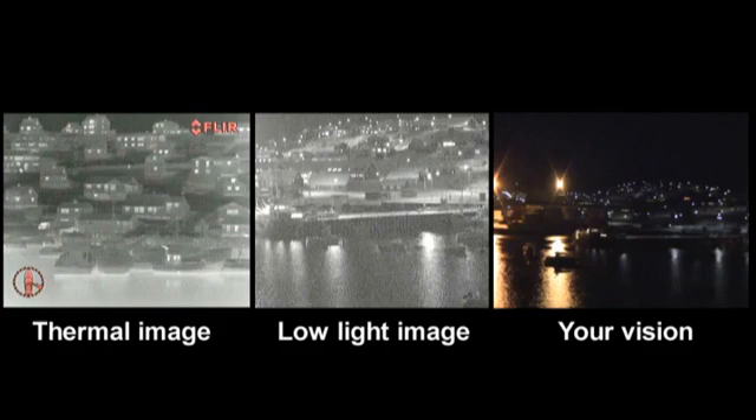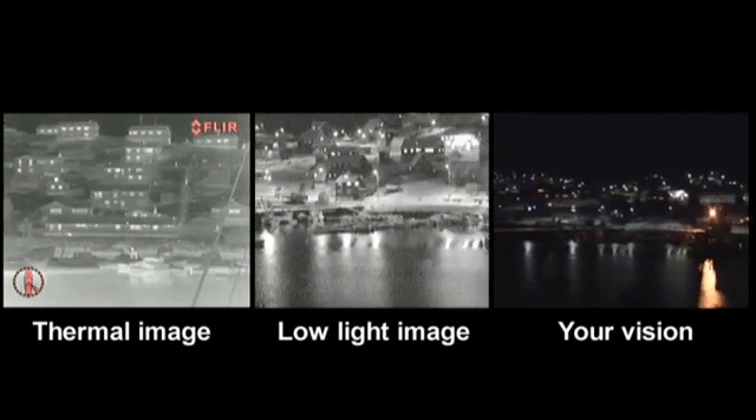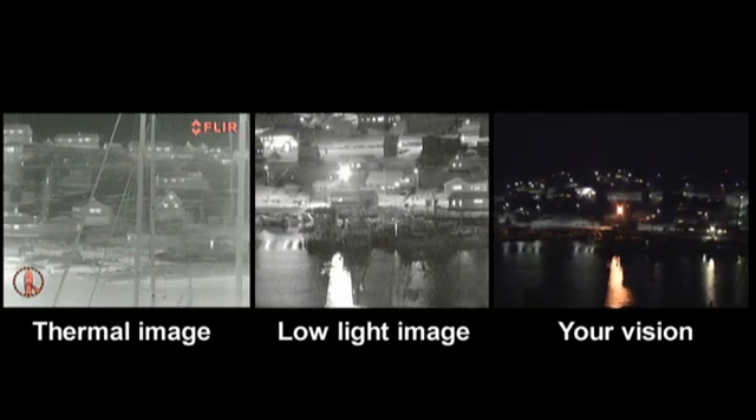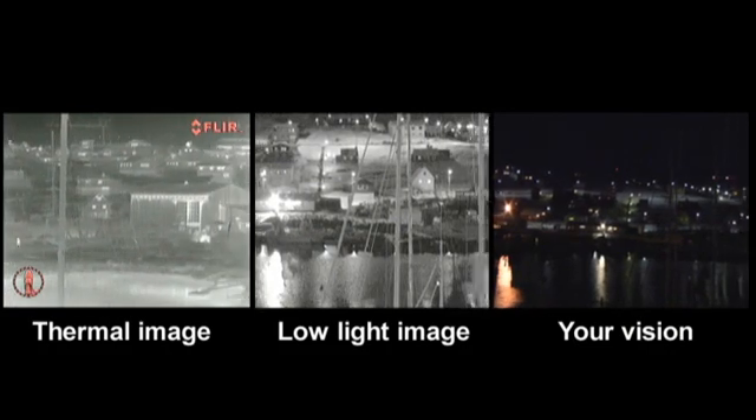The dual payload M-Series incorporates an extreme low-light MicroLux TV camera for improved visibility during twilight hours and when operating in areas with some ambient light, like intra-coastal waterways and harbour entrances.